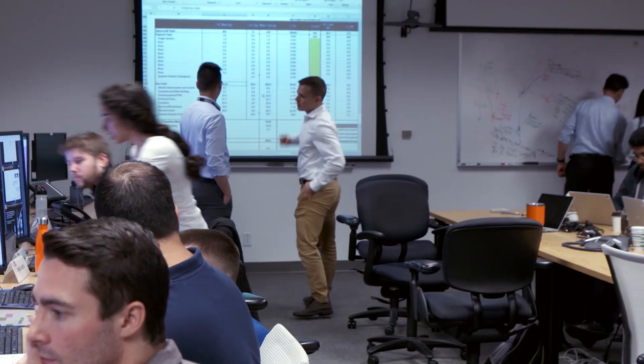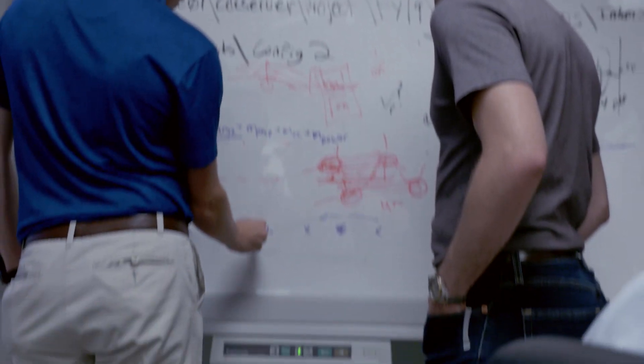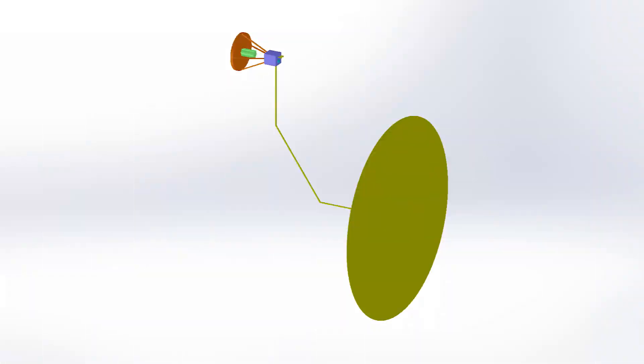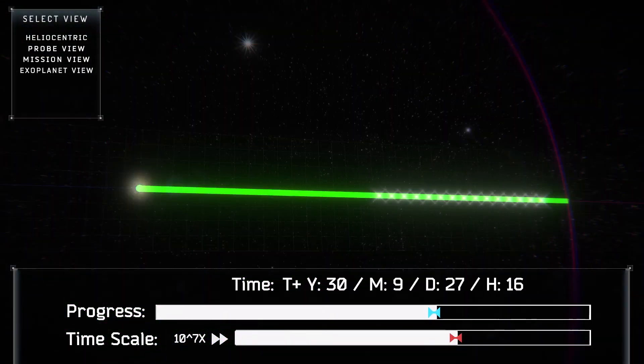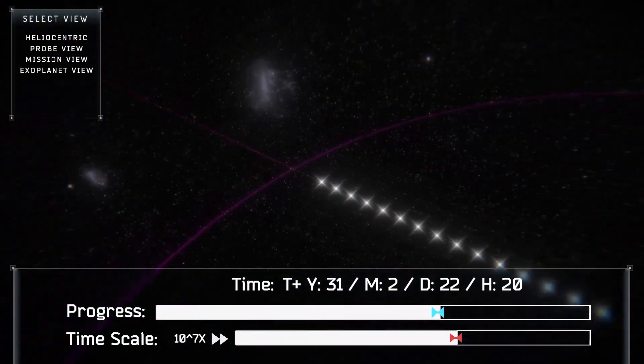Looking for initial conditions that would be appropriate given our trajectory was kind of a challenge, so building tools to allow us to propagate trajectories forward that take into account solar sails was something that we had to overcome.